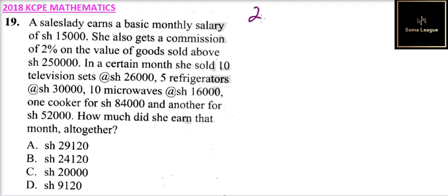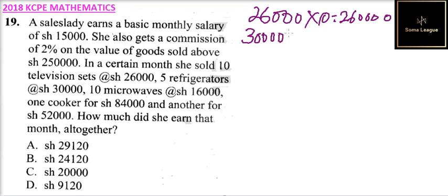You multiply 26,000 by 10, and you get 260,000. Then for the refrigerators, she sold 5, so it is 30,000 multiplied by 5.